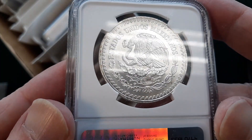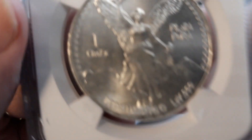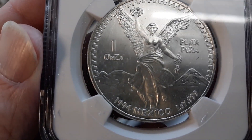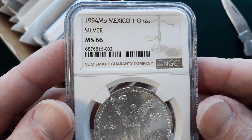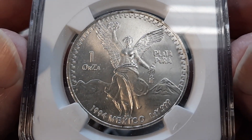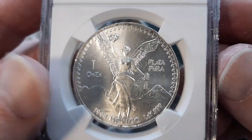Next is some Mexican Libertads — these are earlier, scarcer years with lower mintage. This is the 1994. It's got a little bit of toning and a few marks, but not much. We needed this to be a 67 or 68 — that would've been great. It came back 66. That's a little bit disappointing. In 66 grade it's not going to be as valuable as what we wanted.